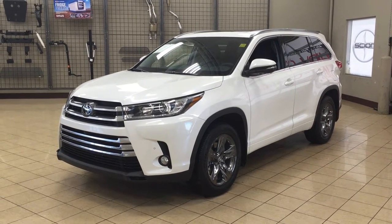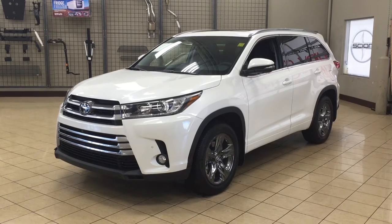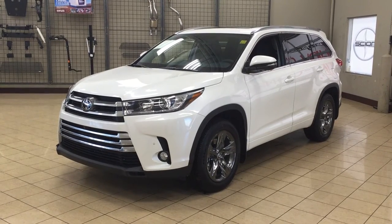Hello folks, welcome to Sherwood Park Toyota located at 31 Audemars Road in Sherwood Park, Alberta, Canada. Today I'm going to be showing you this 2017 Highlander Limited.